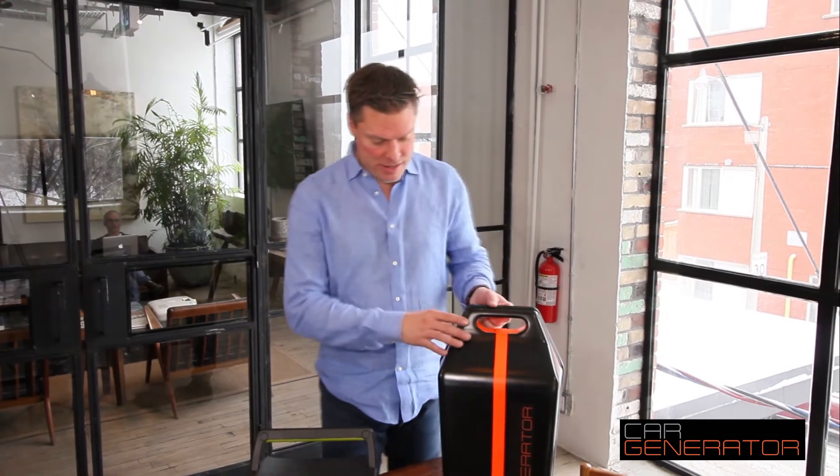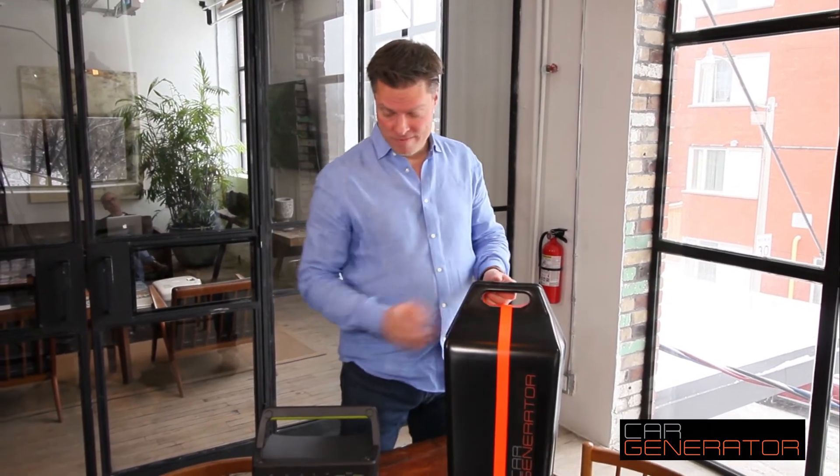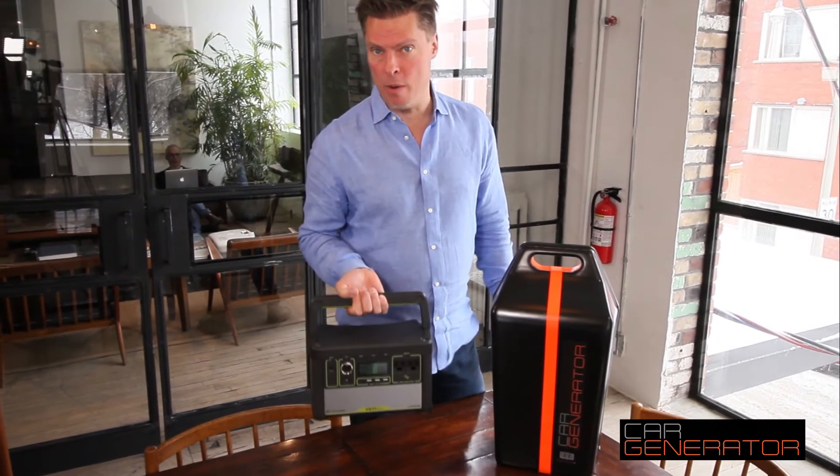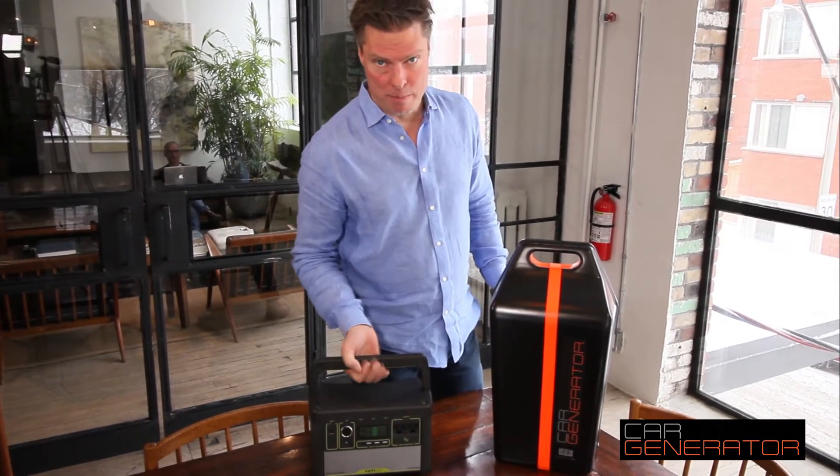Hi, it's Jonathan with Car Generator. We've had a number of people ask us what makes Car Generator different from some of the other mobile power products that are out there, so we thought we'd show you. This is a Car Generator, and this on the other hand is a Yeti 400 lithium power pack.